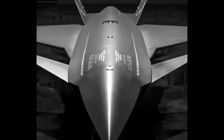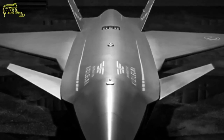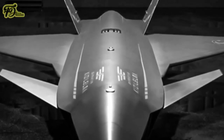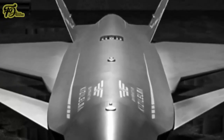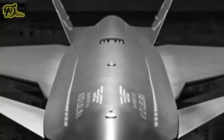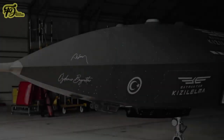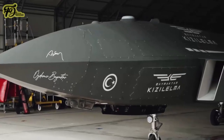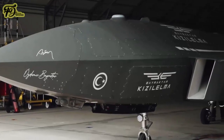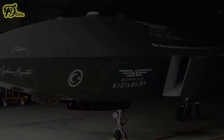The Kızılelma is the latest member of the Bayraktar drone series by Baykar Technology. The design was first revealed to the public in July 2021. The program was previously known as MIUS, an Unmanned Combat Aircraft System. The name Kızılelma was announced in March 2022. The concept of 'red apple' is important in Turkish tradition, symbolizing an ultimate goal for the nation or state, giving this project a special significance for the company and for Turkey.